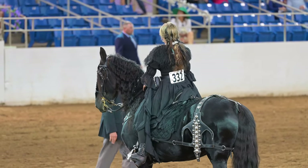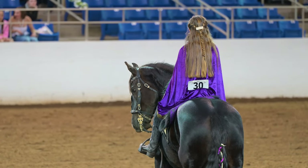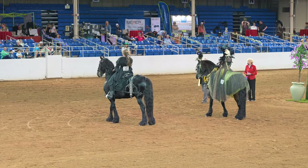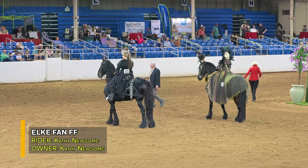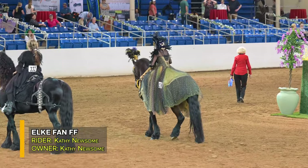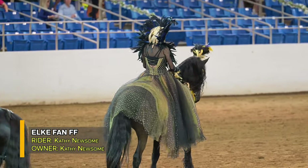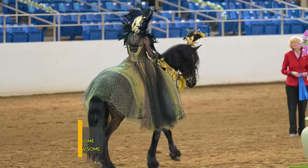Well, have you picked out a favorite? The announcer is going to tell us who got first place right now. And our winner is M3-126, Elkivan FF, Gail Lundquist from Queen Creek, Arizona. 126, Elkivan FF is our winner.